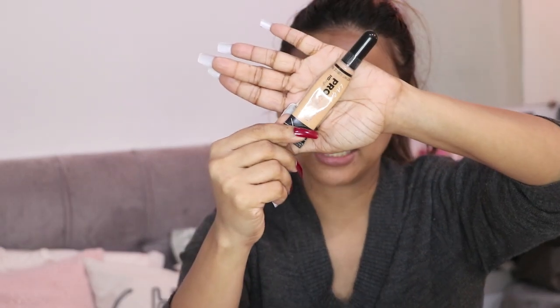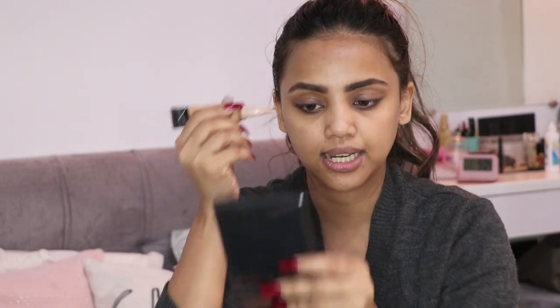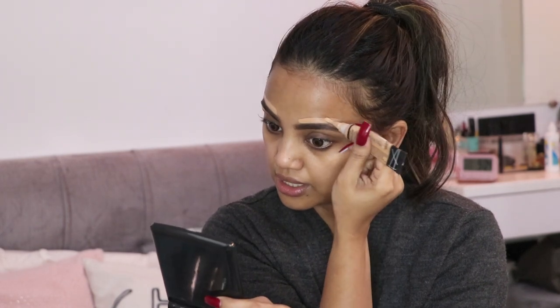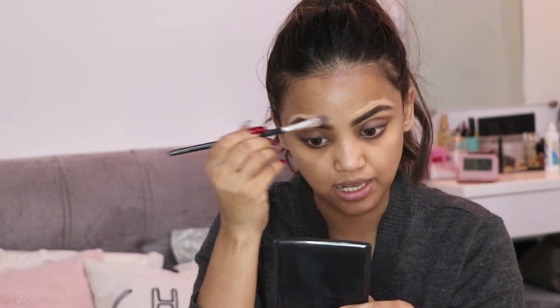I wanted to make the eyebrows a little more defined. Going to the edge of my eyebrows and blending it out a little bit. With the help of a flat brush, I'm just going to blend this out nicely.